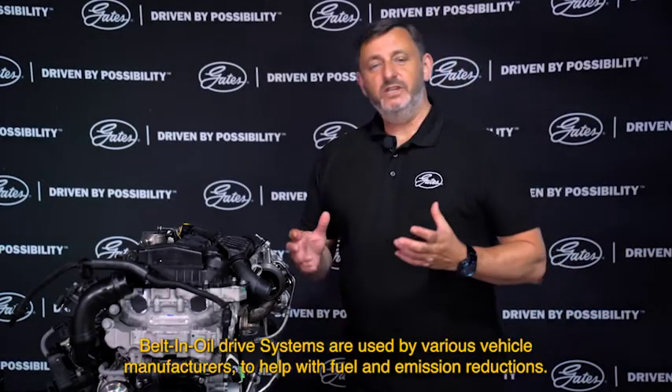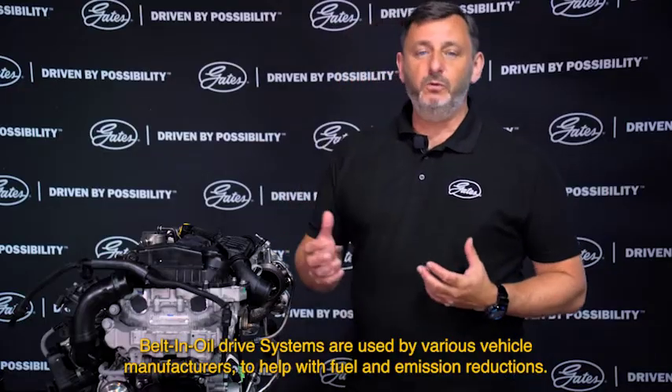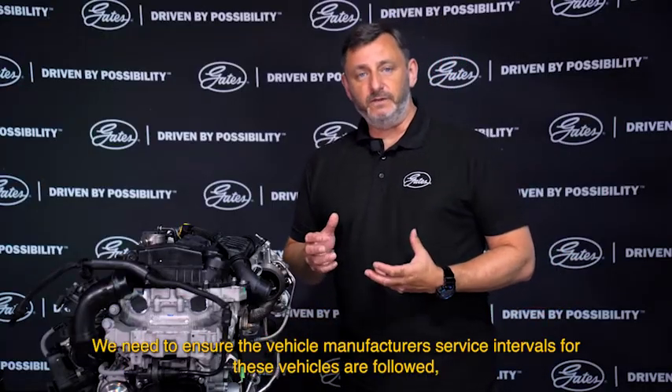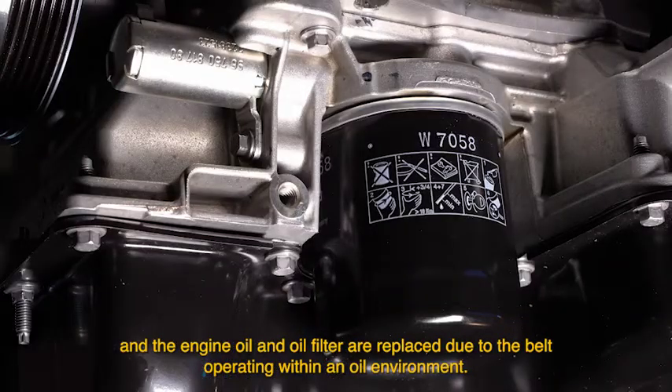Belting oil drive systems are used by various vehicle manufacturers to help with fuel and emission reductions. We need to ensure the vehicle manufacturers' service intervals for these vehicles are followed and the engine oil and oil filter are replaced, due to the belt operating within an oil environment.